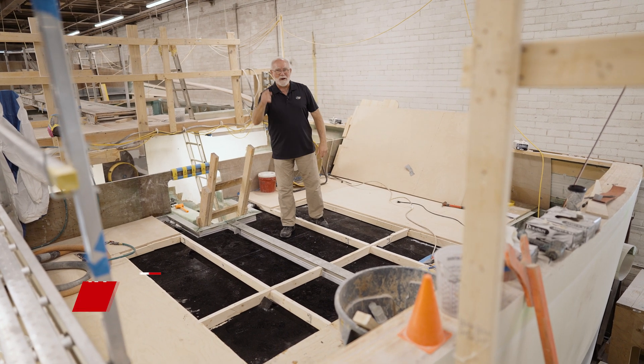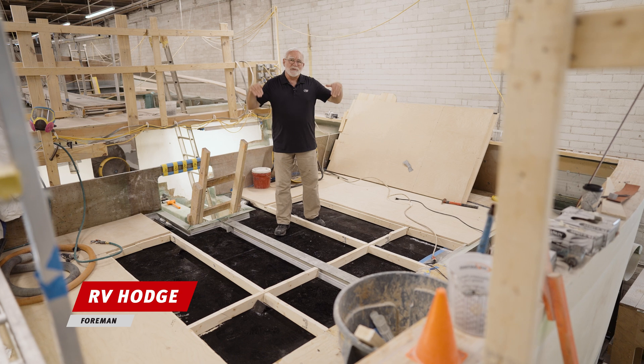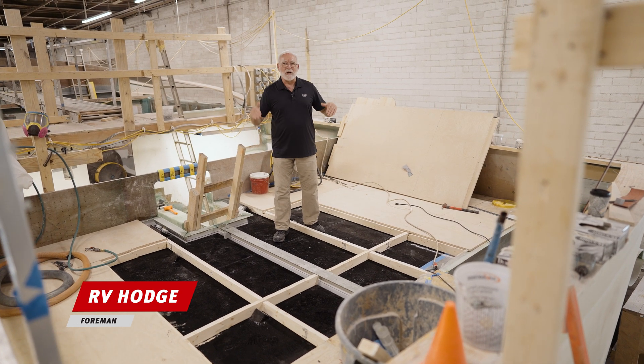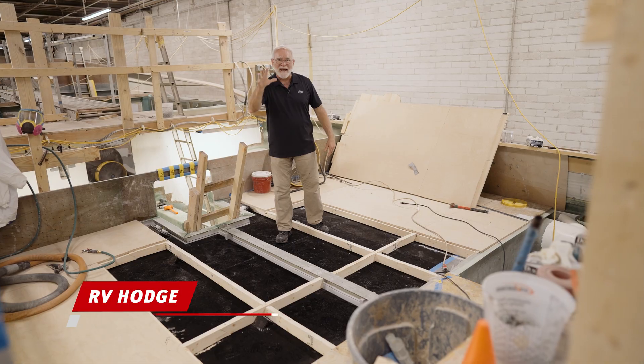Welcome back to the Jarrett Bay Insider. I'm your host RV Hodge. I'm in the cockpit of Hull 68. This is where the action happens, and also where a lot of noise happens. Today, we're going to talk about sound mitigation.